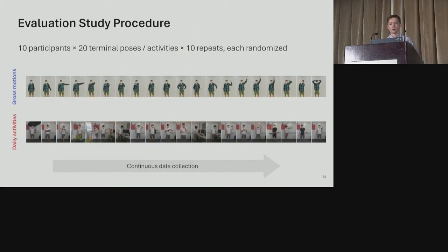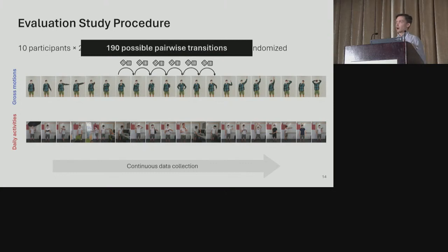To evaluate SmartPoser, we conducted a two-part user study where 10 participants performed a series of 20 terminal arm poses in a random order, repeated for a total of 10 rounds. This procedure was then run again on different daily activities instead of gross arm motions. Importantly, we continuously collected data as participants moved between different terminal poses. With the random ordering of 20 poses, there are actually 190 possible pairwise transitions captured throughout each study part, not just single static poses.